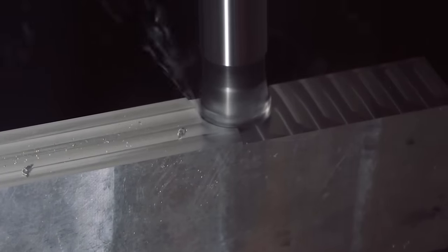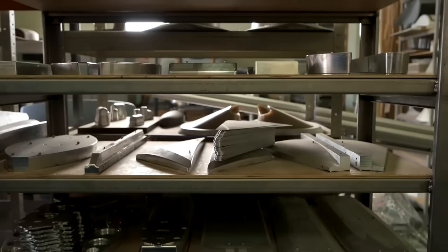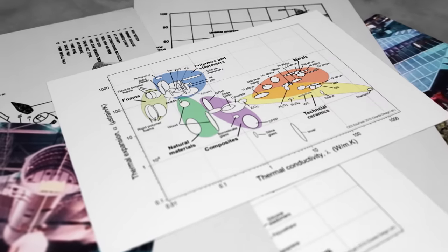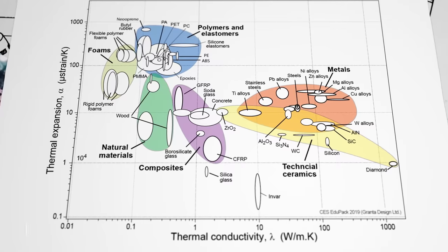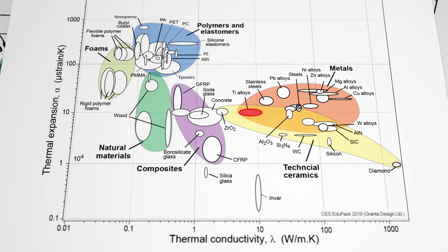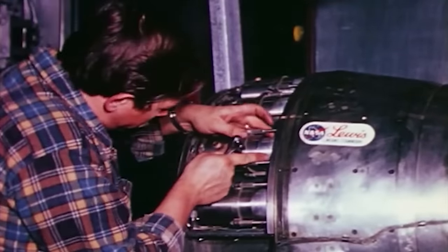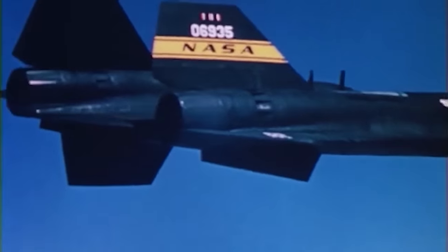When your raw material costs this much, this kind of waste really hurts. To add insult to injury, drill bits and other machining tools were being thrown away at a rapid pace. Titanium is a difficult material to machine, precisely because of its qualities that made it suitable for the SR-71. Here is a material selection diagram with thermal conductivity on the x-axis and thermal expansion on the y-axis. We can see that titanium has low values for both, among the lowest of metals.